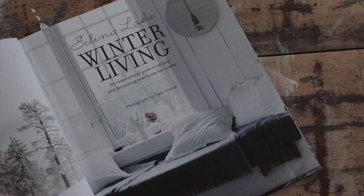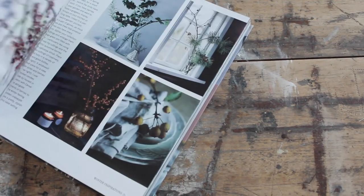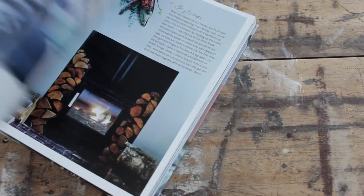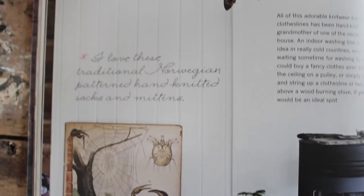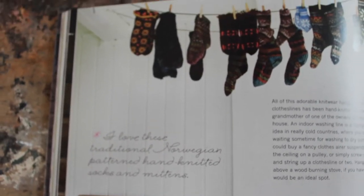Her previous books are all amazing due to Selina's great styling, and Winter Living is no different. With beautiful images shot by Debbie Treloar, Selina shows you winter can be the inspiration to transform your home into an elegant and welcoming haven. The book gives you plenty of ideas on how to add cozy, cheerful style and vibrant textures and tones to this bleak season.